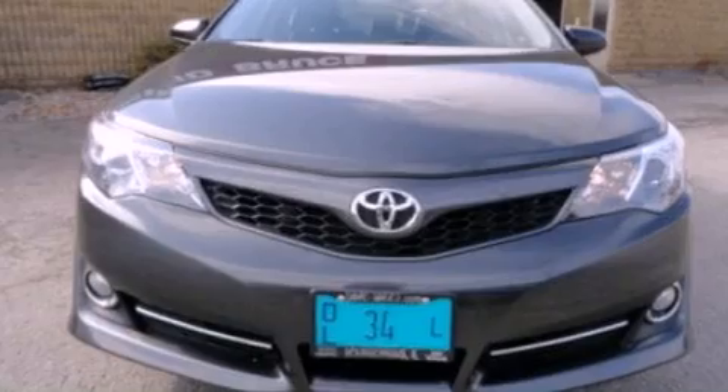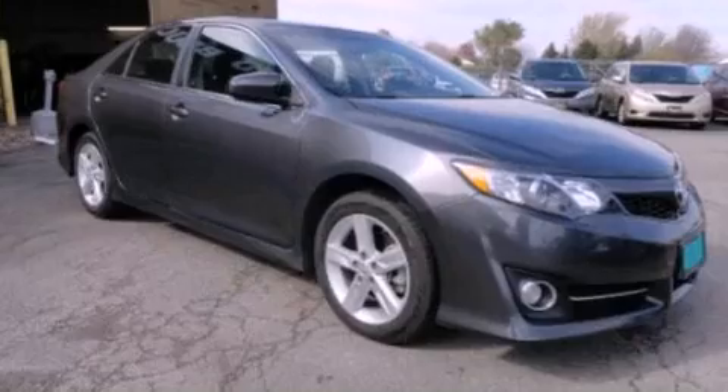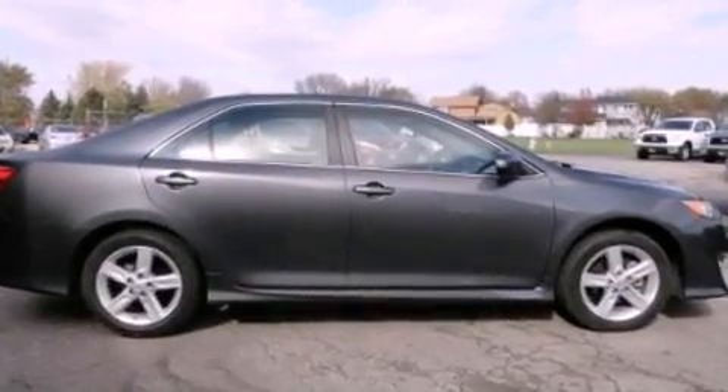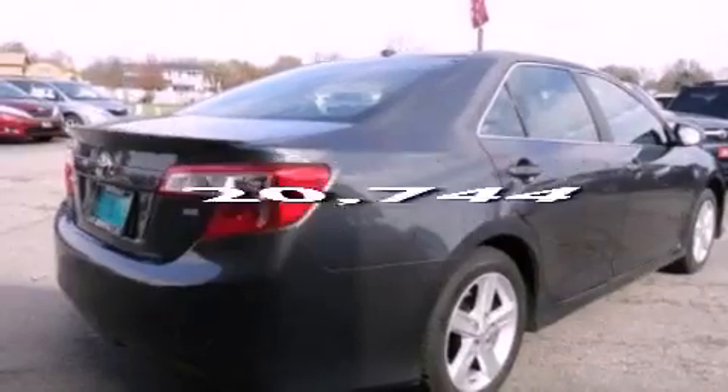Features include a power moonroof, a navigation system, a rear-view camera, alloy wheels, a remote start feature, a rear spoiler, fog lamps, a traction control system, air conditioning, and this vehicle has fewer than 21,000 miles on the odometer.